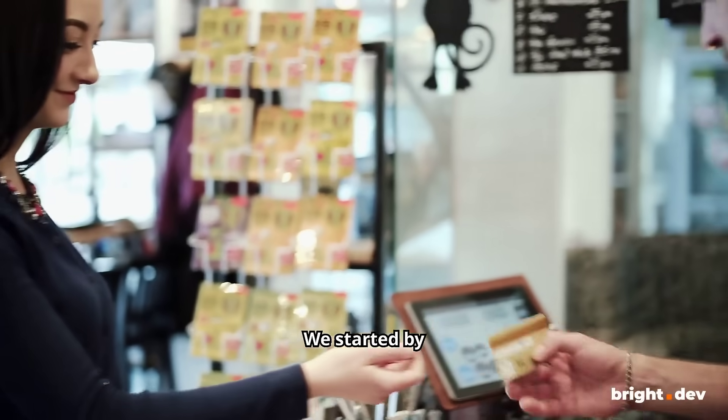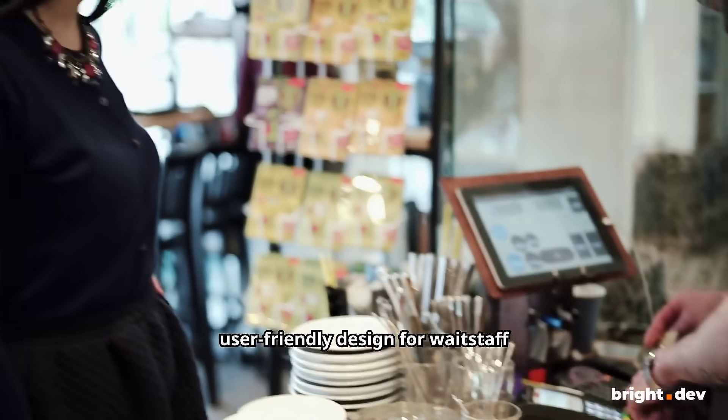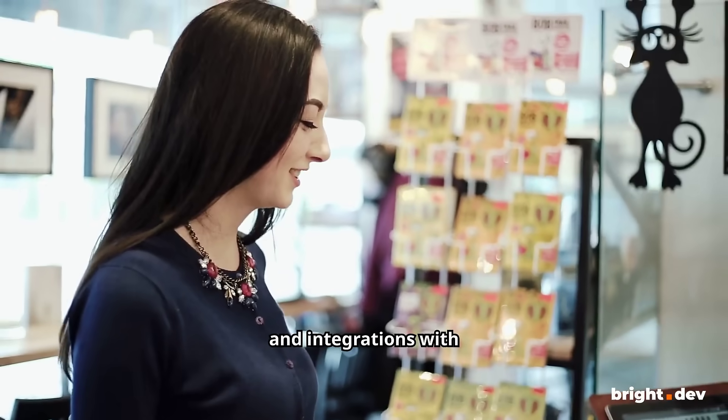We started by identifying key areas for improvement. The upgrade included a new user-friendly design for waitstaff and integrations with printers and terminals.